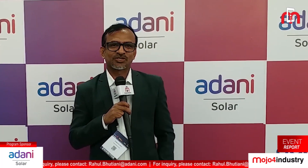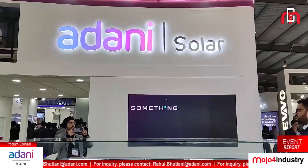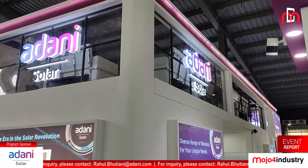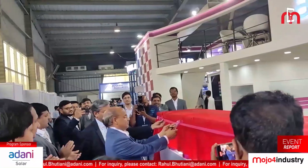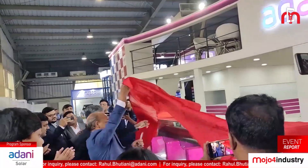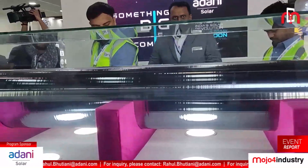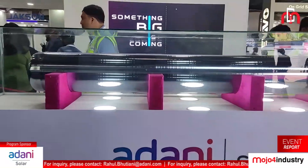Hello viewers, good morning. We are at the stall of Adani Solar at the InterSolar, Smarter E exhibition 2022. Adani Solar has a huge range of products to offer for the solar industry, and at this edition they have launched a new huge ingot that is going to contribute to Atmanirbhar Bharat. According to the company's spokespersons, this product is going to complete the ecosystem of Adani Solar in the years to come.